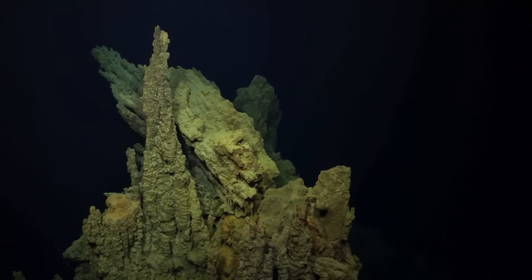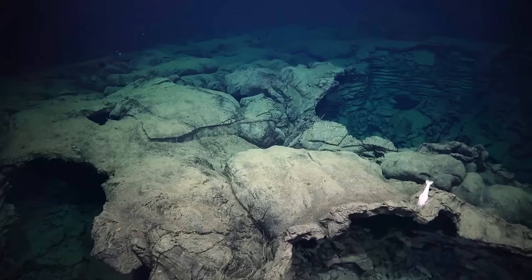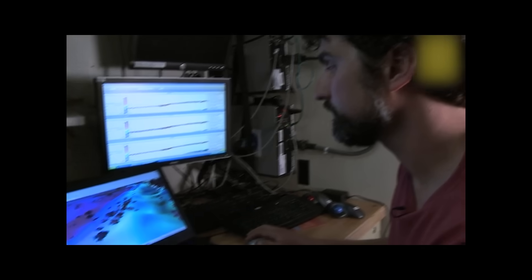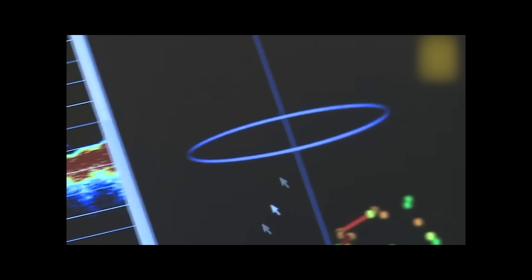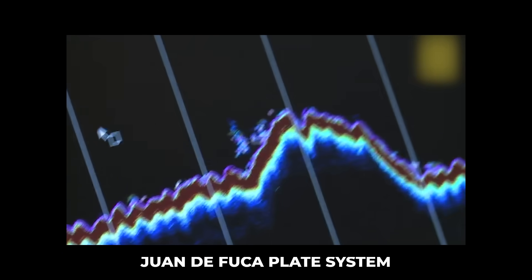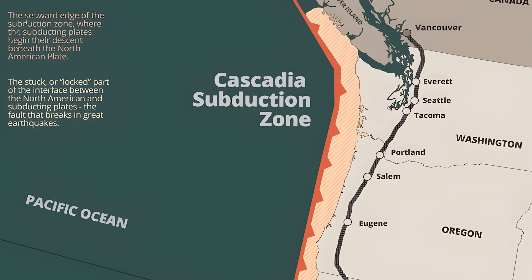Axial Seamount has become a natural laboratory for studying submarine volcanism and the processes that govern plate tectonics. The data gathered from this undersea mountain not only helps volcanologists understand Axial itself, but also provides a window into the complex tectonic behavior of the entire Juan de Fuca plate system. And that brings us to its most profound connection — its role in the ongoing story of the Cascadia Subduction Zone.